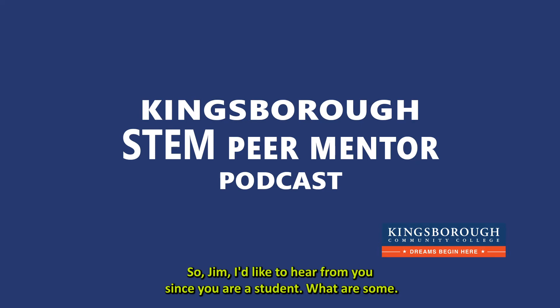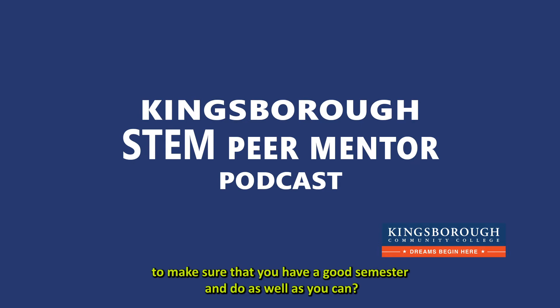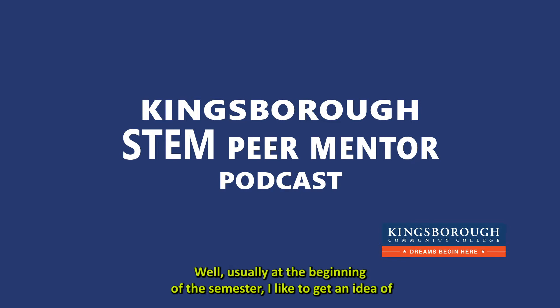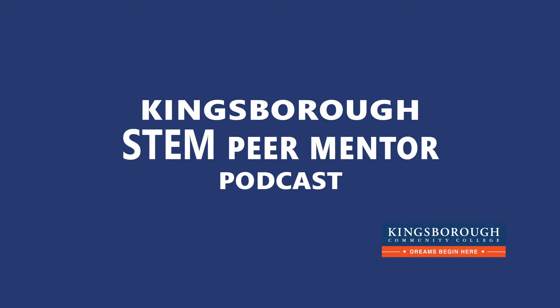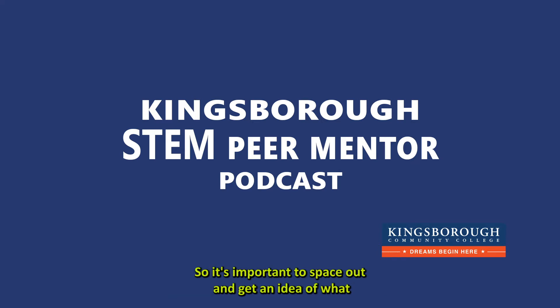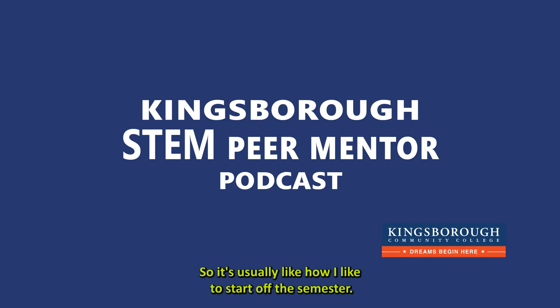So James, I'd like to hear from you since you are a student — what are some of the things you tend to do at the beginning of the semester to make sure you have a good semester? Usually at the beginning of the semester, I like to get an idea of what the assignments are going to be for my current classes. When you're starting out with maybe three or four classes, you can get very overwhelmed. So it's important to get an idea of where all the assignments are and when they're going to be due.